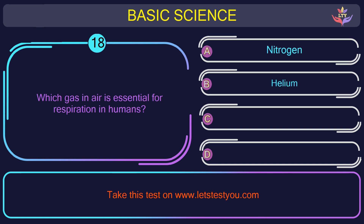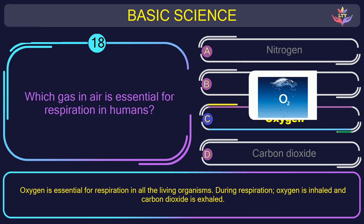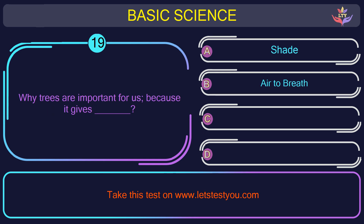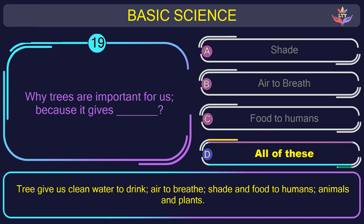Question number 18: which gas in air is essential for respiration in humans? The correct answer is option C: Oxygen. Oxygen is essential for respiration in all living organisms. During respiration, oxygen is inhaled and carbon dioxide is exhaled. Question number 19: why are trees important for us? The correct answer is option D: All of these. Trees give us clean water to drink, air to breathe, shade and food to humans, animals and plants.